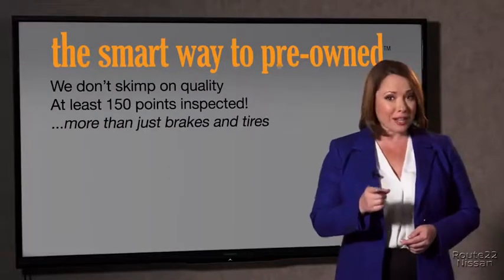All of our pre-owned vehicles go through at least a rigorous 150-point inspection, checking more than just brakes and tires. The best thing I like about Smart Way to pre-own, besides the great price I got, is that I know I bought a good car.